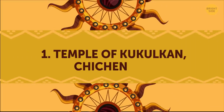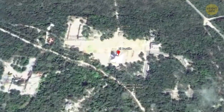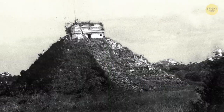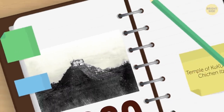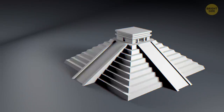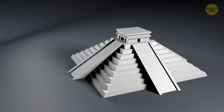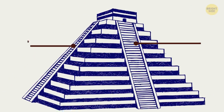Temple of Kukulkan, Chichen Itza. Built sometime between the 9th and 12th centuries CE as a temple to the Mayan serpent god Kukulkan, this structure was almost completely hidden in the forest and partially covered in vegetation when it was first photographed in 1880. The pyramid-like structure consists of a series of square terraces with stairways on each of the four sides that lead to the top of the temple. Each of the staircases has 91 steps.